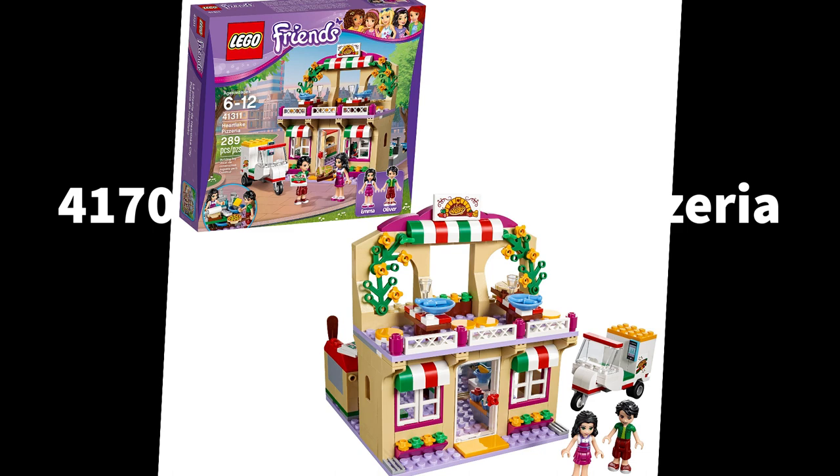Next we have 41705, the Heartlake City Pizzeria. We got a pizzeria back in 2017 as a $30 set; this is going to be $15 with 144 pieces. I imagine this will be compatible with the apartments — so the main street building on an 8x16 base, or maybe a 16x16 base. We don't know yet, but it's $15 so don't expect too much. Note that these prices are not confirmed — they are temporary but generally quite accurate.